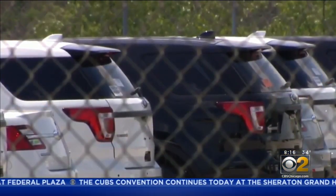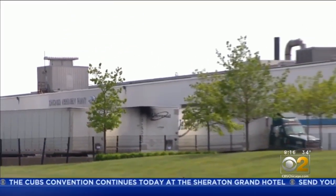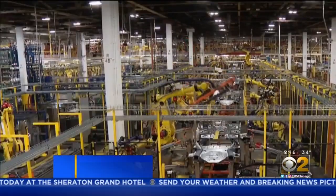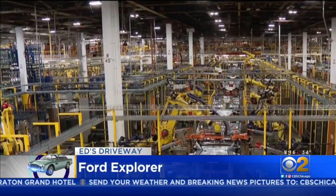On Torrance Avenue on Chicago's south side is a very special place, a building making some very special cars. This is Ford's Torrance Avenue plant. The carmaker recently invested $1 billion in its Chicago operation, and it's worth it.